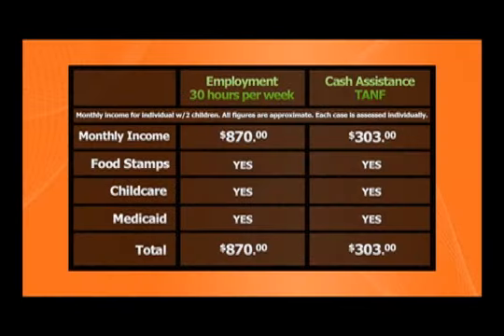Work pays. This graphic shows why working pays. In this example, we took a parent with two children on cash assistance and the same client working 30 hours at minimum wage. On cash assistance, the monthly payment will be $303 per month. While working 30 hours per week, even at minimum wage, gives the parent $870 per month. Many times you may still be eligible for food stamps as well as transitional services available through your career planner at Workforce Solutions, such as childcare assistance. You may also receive Medicaid for one year after employment. Therefore, it is in your best interest to find employment quickly.